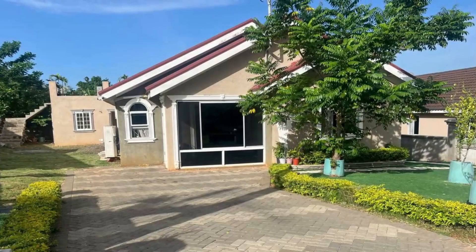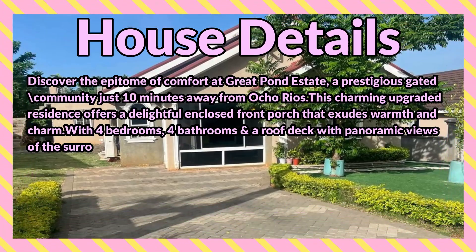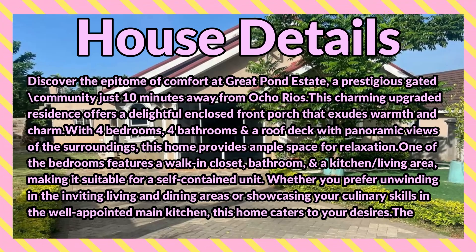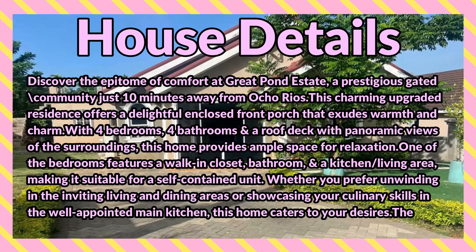What's up guys, welcome back to the channel. Today I'm bringing you this four-bedroom, four-bathroom house for sale at Great Pond Estate, Ocho Rios, St. Ann. Discover the epitome of comfort at Great Pond Estate, a prestigious gated community just 10 minutes away from Ocho Rios. This charming upgraded residence offers a delightful enclosed front porch that exudes warmth and charm, with four bedrooms, four bathrooms, and a roof deck with panoramic views of the surroundings.